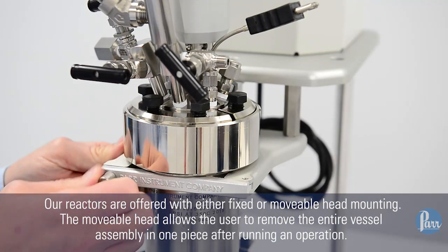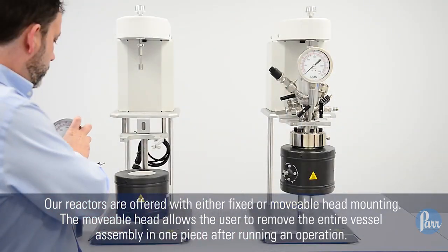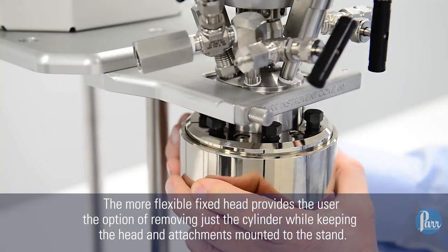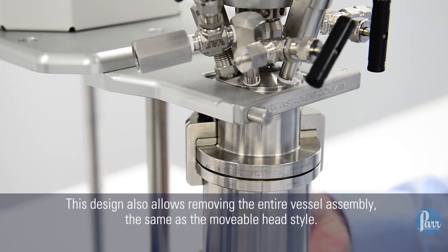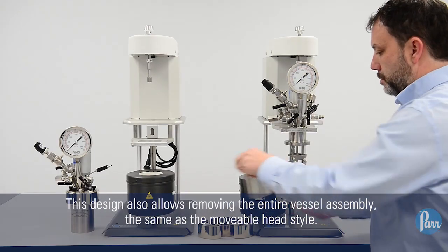The movable head allows the user to remove the entire vessel assembly in one piece after running an operation. The more flexible fixed head provides the user the option of removing just the cylinder while keeping the head and attachments mounted to the stand. This design also allows removing the entire vessel assembly, the same as the movable head style.